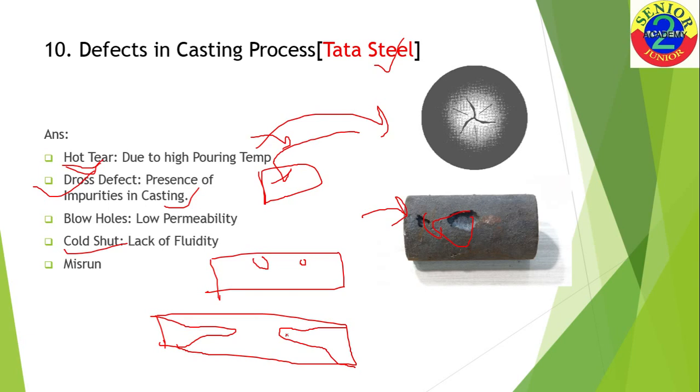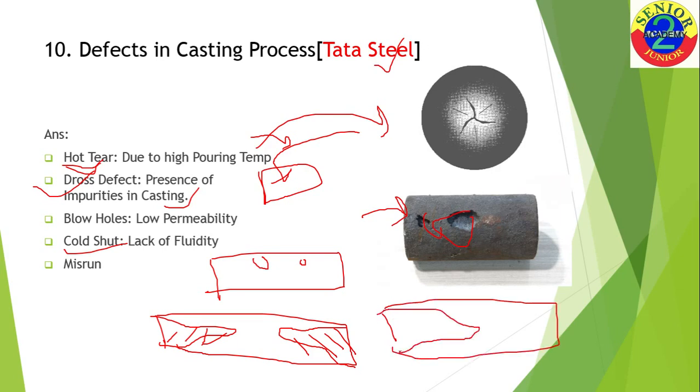Cold shut is a defect caused by lack of fluidity — molten metal coming from two directions fails to merge properly because their temperature drops and they solidify before meeting, leaving an unfilled region. To summarize the classifications: cold shut and misrun are molten metal defects, blow holes are gas defects, and hot tears are metallurgical defects.